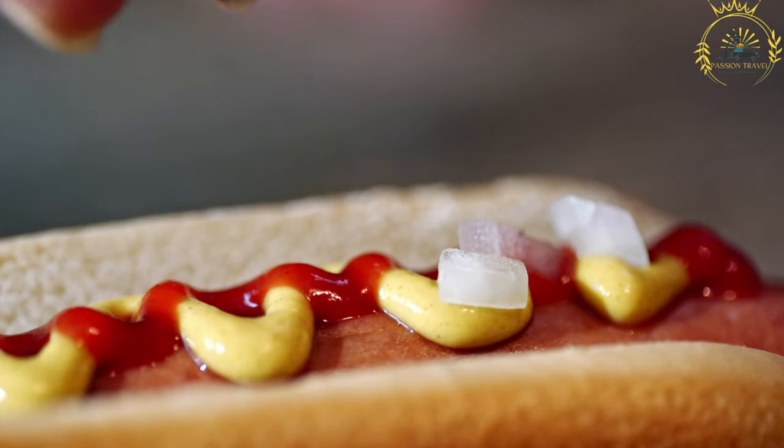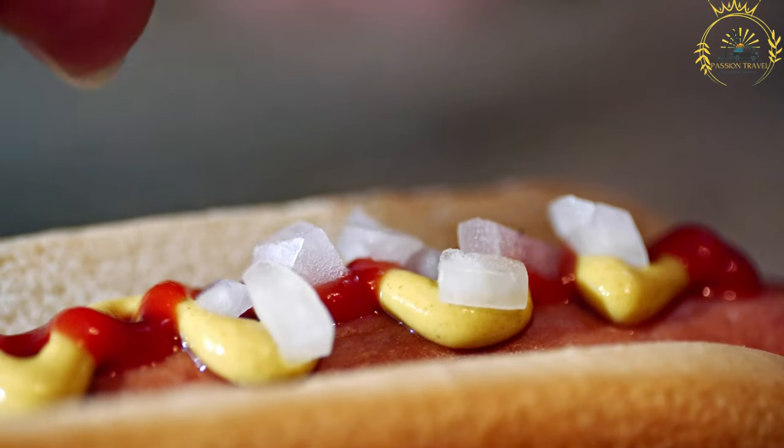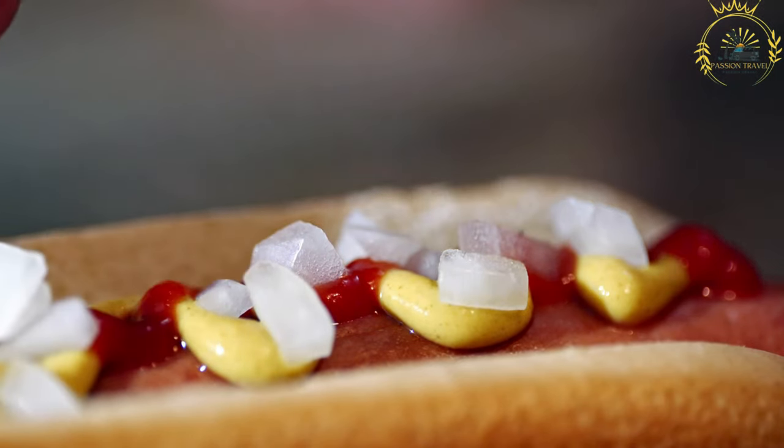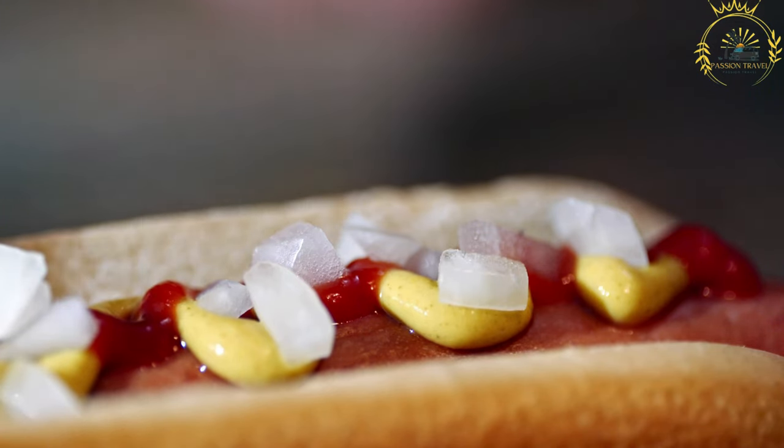Perek v Roliku, also known as a Czech hot dog, is a popular street food snack in the Czech Republic. It is a simple and delicious dish consisting of a sausage served in a rolik, which is a type of Czech bread roll.